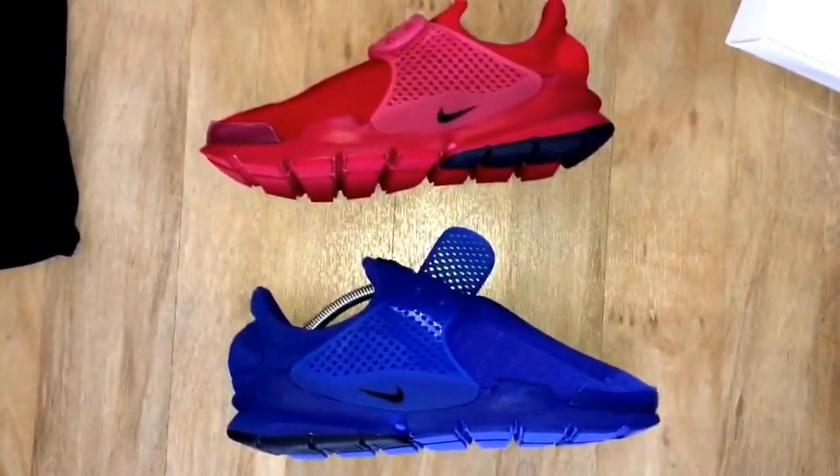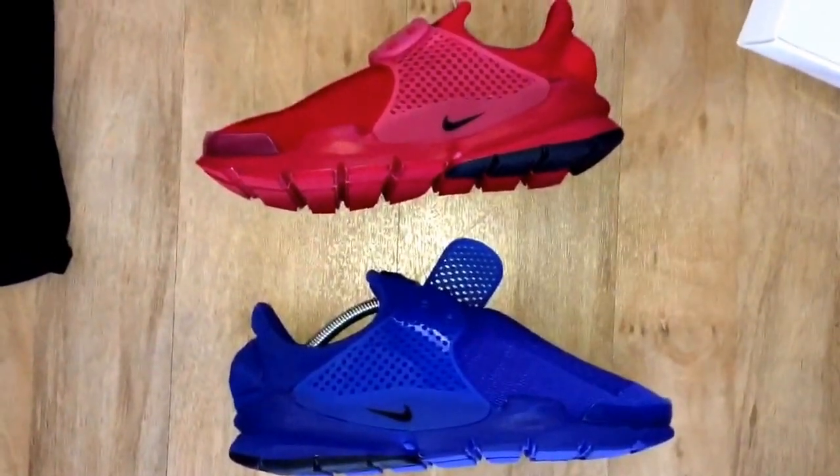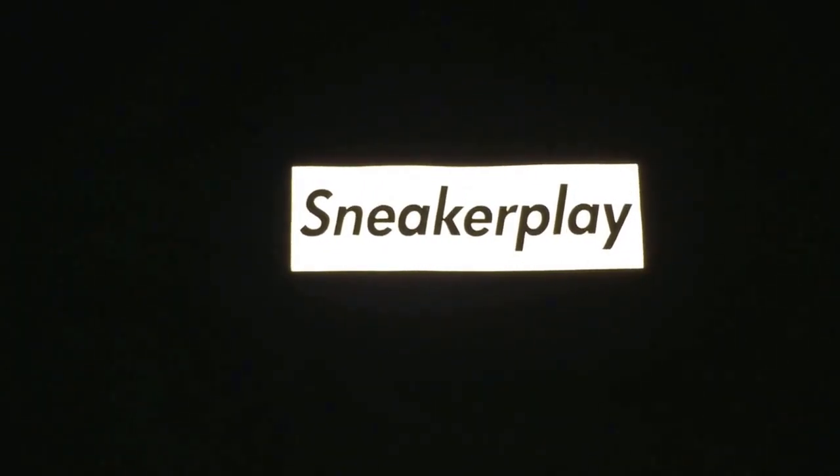Sock Darts — what are you thinking? Innovative shape, I'll give them that. I love the shape on the Sock Darts. Some people like them, some people hate them. I might do a separate video for this — if you know about that, watch this space.